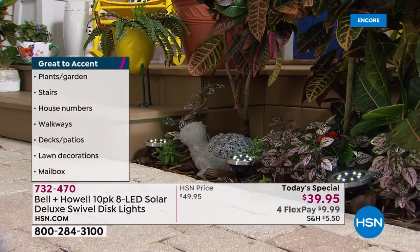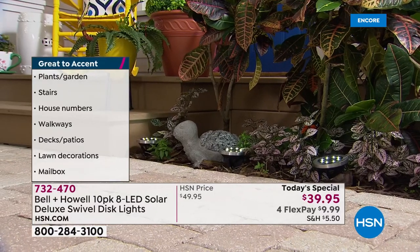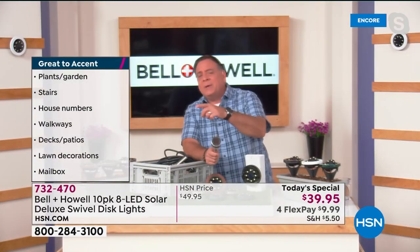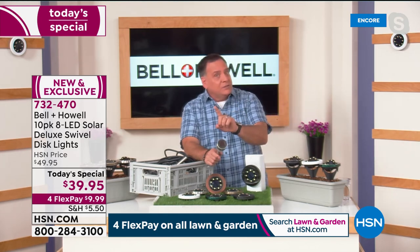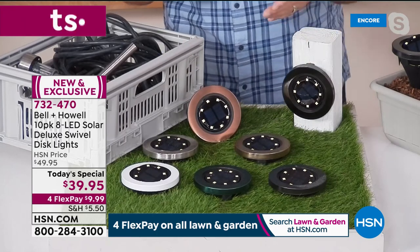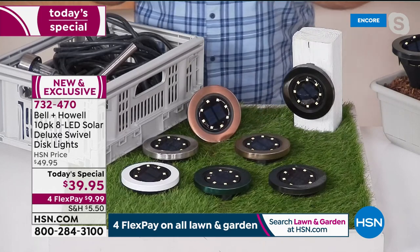You can stake them into the ground, put them in planters, on your pool deck, walkway, or staircases — the versatility is incredible. Importantly, if you buy these anywhere else in the country or the world, you'd only find the stainless steel color. Here at HSN you get all six colors, exclusively. You're getting 10 of them with those eight LEDs. For a lot of people, 'solar light' means a traditional stick light that only casts a small circle on the ground — Bell and Howell disc lights are completely different.